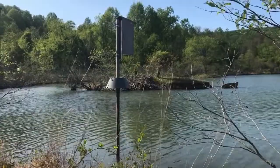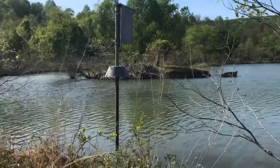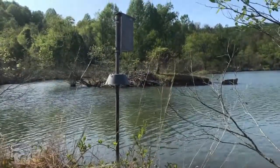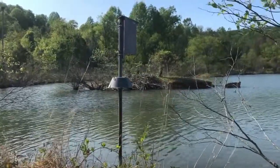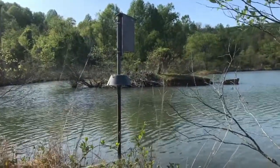And just to show you, this is my view. I'm sitting here on the edge of the upper pond. That's one of our beaver lodges out there on the island, and just to my left is another one that you've probably seen in a lot of our camera traps.